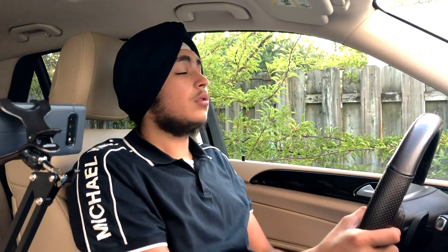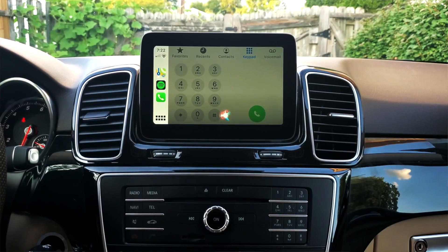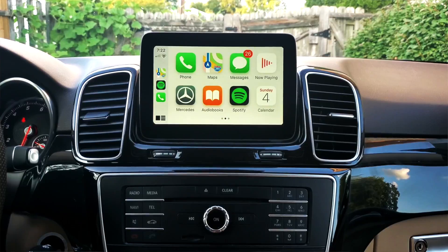For example: 'Siri, place a call to home.' — 'Calling my mother.' There you go. You can tell Siri to make calls to contact names, specify numbers, and go into detail just as you would on your iPhone or HomePod. Next up, we've got Maps.